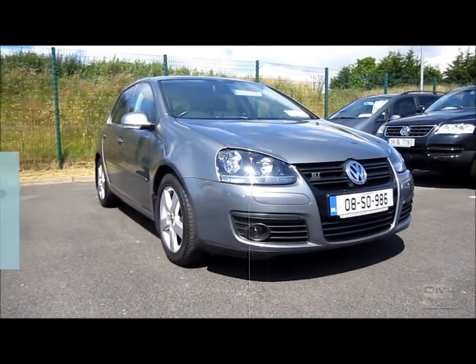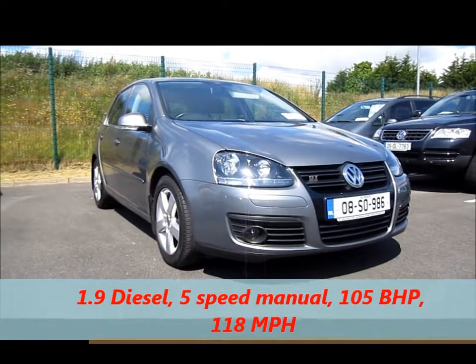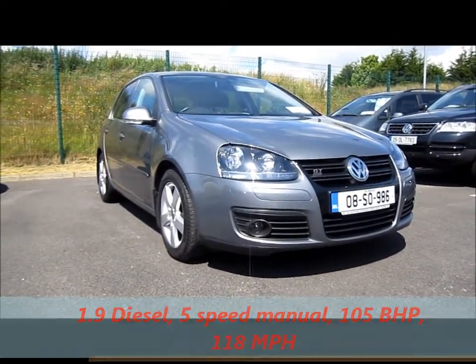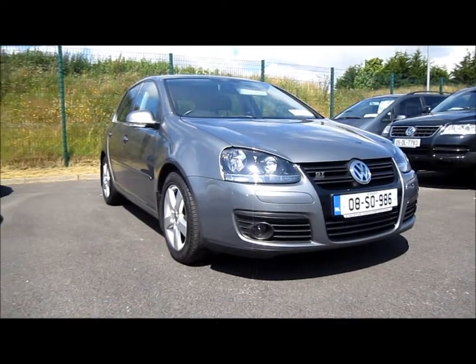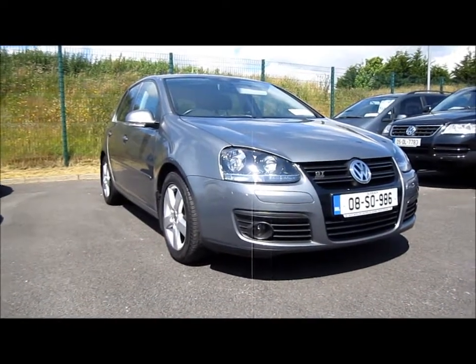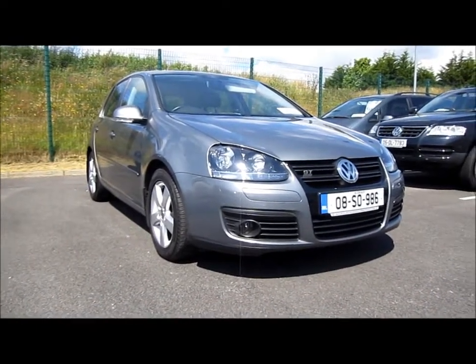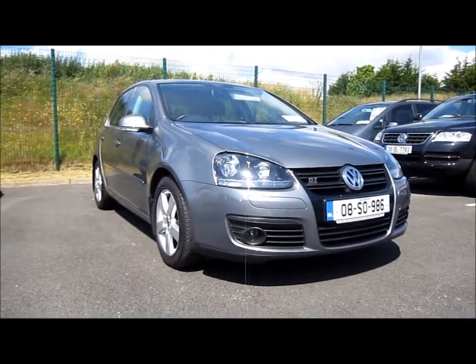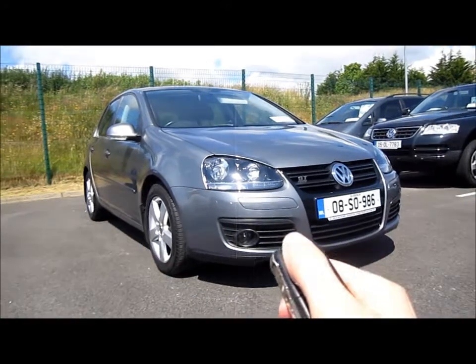Today I'm going to give you a full in-depth review of this 2008 Volkswagen Golf GT Diesel. In this review I'm going to be looking at the interior of the car, explain how all the features work, start it up, look at the engine, cover performance data, and take a look around the exterior. I'll also be adding in a crash test video at the end of the review. So, let's begin.